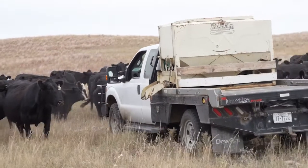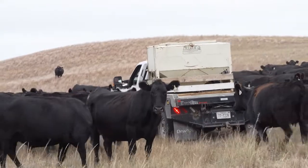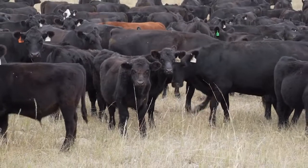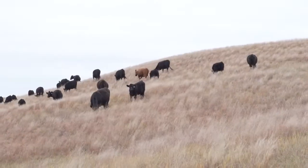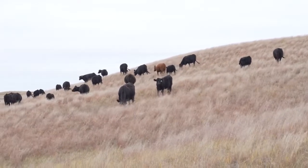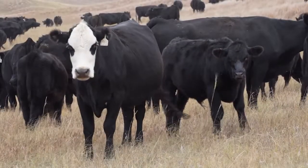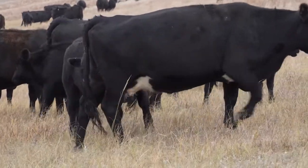What we look for in an animal that's going to do well for us is something we can keep replacements out of as well as produce a nice steer in the fall. The maternal strengths and maternal superiority of Gelbvieh and Balancer females can provide many benefits to commercial cow-calf operations. Gelbvieh and Balancer-influenced females just make tremendous mother cows — they reach maturity early, have high fertility, can provide increased productivity, and those cows stay in the herd a long time with longevity and stayability, ultimately contributing more potential profit to a ranching operation.